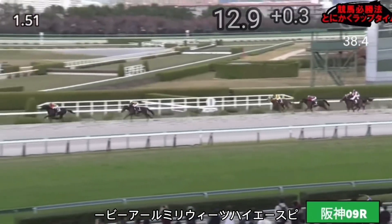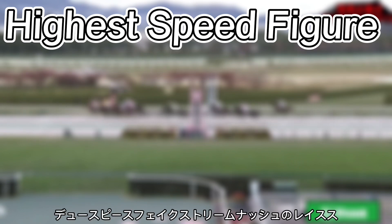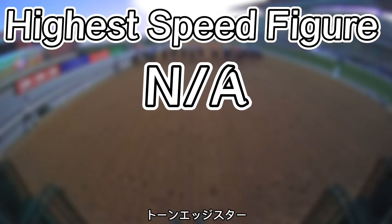We're not moving on to highest speed figure, because there really isn't one to go off of. Equibase doesn't do speed figures for international races, so it's just not applicable.